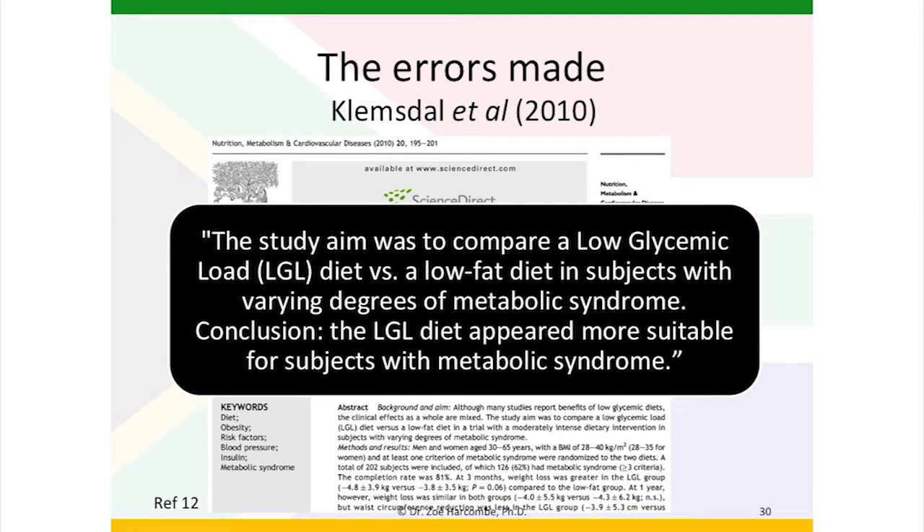Dr. Harcombe, can we just rewind to page 125 so we can deal with one of the blanked out pages? Yes, of course, Dr. Ramjas. We're looking at the Clemsdale study from 2010. The study aim was to compare a low glycemic load diet versus a low fat diet in subjects with varying degrees of the metabolic syndrome.